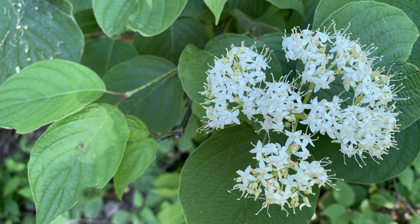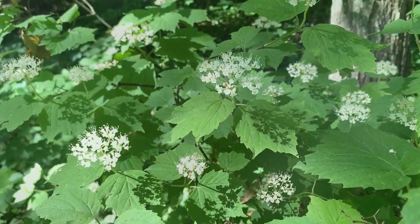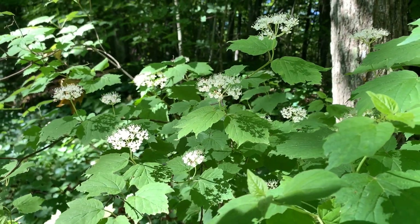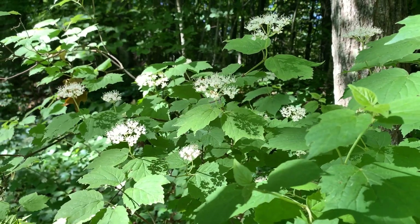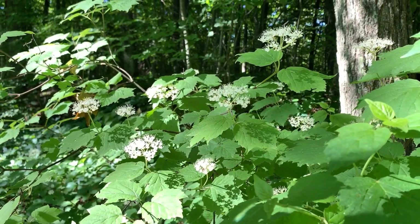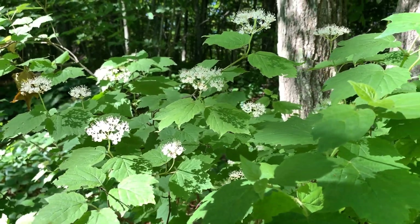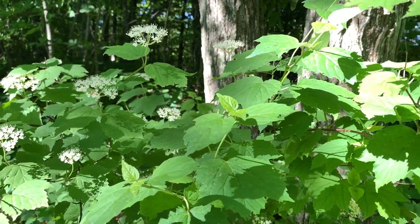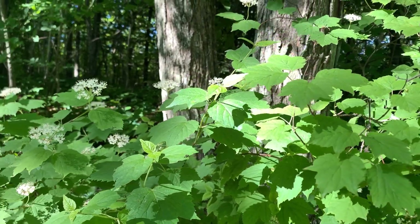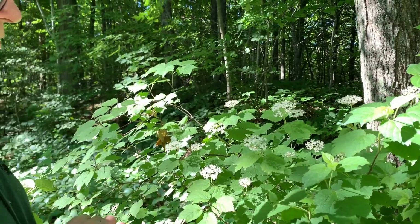The flowers are very showy and attractive. They'll turn into about pea-sized clusters of bluish-black berries later in the season that birds love, making it great for wildlife. The foliage turns a beautiful pink color in the fall. It stays fairly low — this patch here is about six feet tall, but typically a little shorter than that.